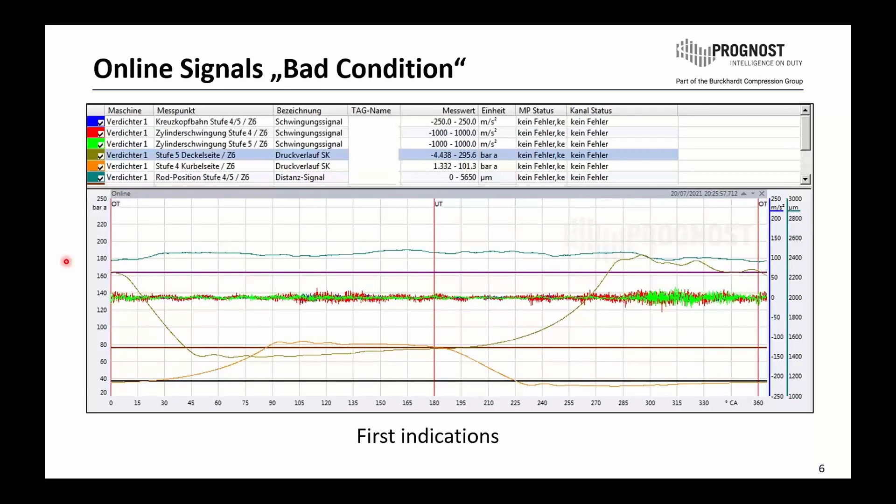Here we see the first indication, mainly on the very left side: a late closing of the discharge valve from the head end side. The pressure signal remains at discharge level before it drops down to re-expansion. The second indication is on the right side during the discharge phase — also on the head end side — where we see the valve opening impact. Typically in this area we have the compression zone, and at this moment the discharge valve opens and gas exits the compression chamber. What we see in this first indication is an increase in this area.